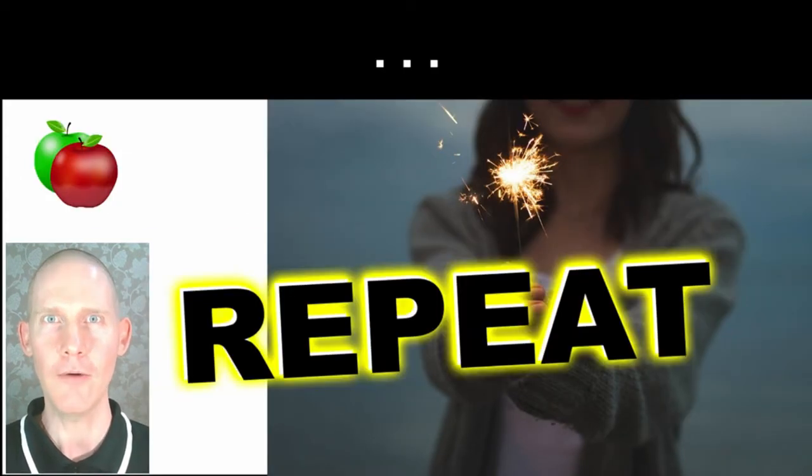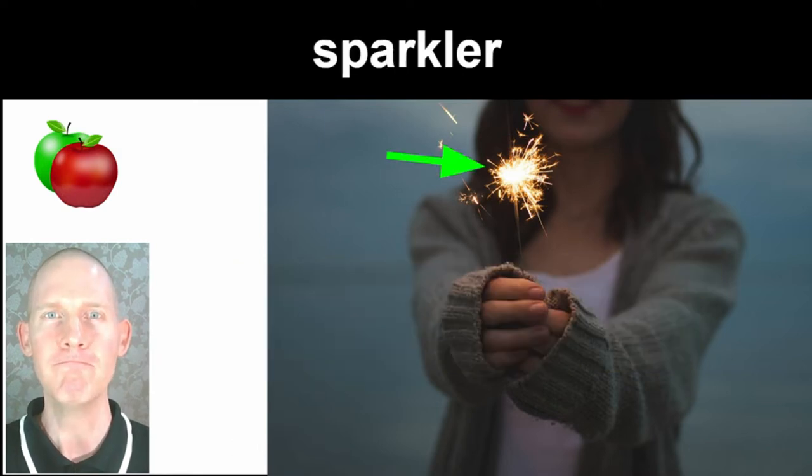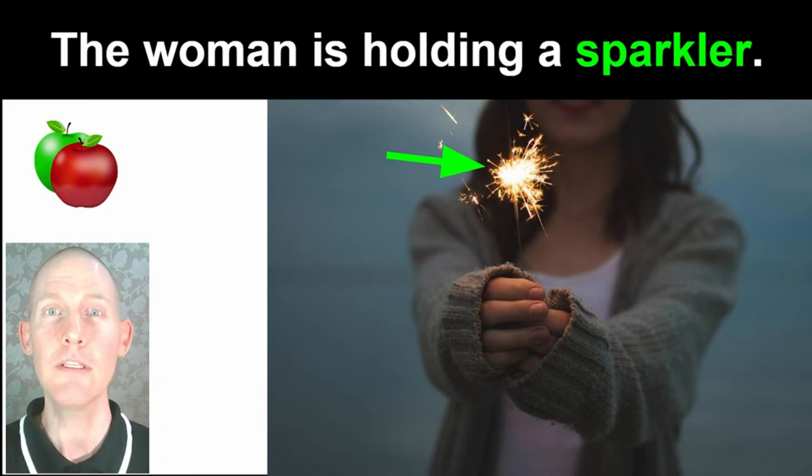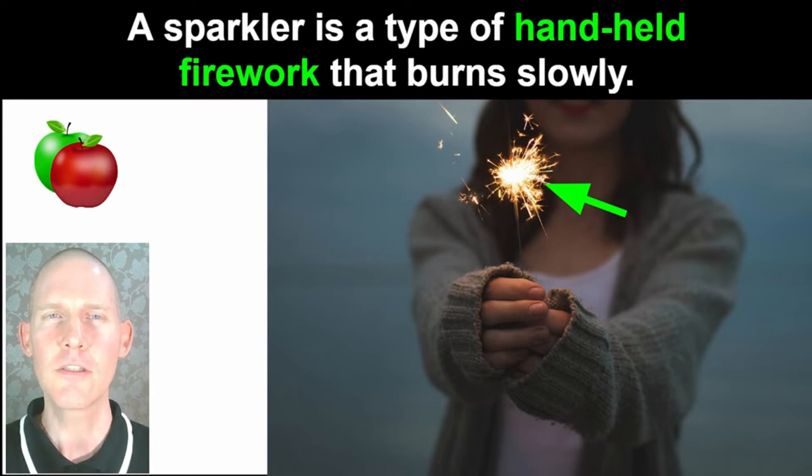Repeat after me: sparkler. The woman is holding a sparkler. A sparkler is a type of handheld firework that burns slowly.